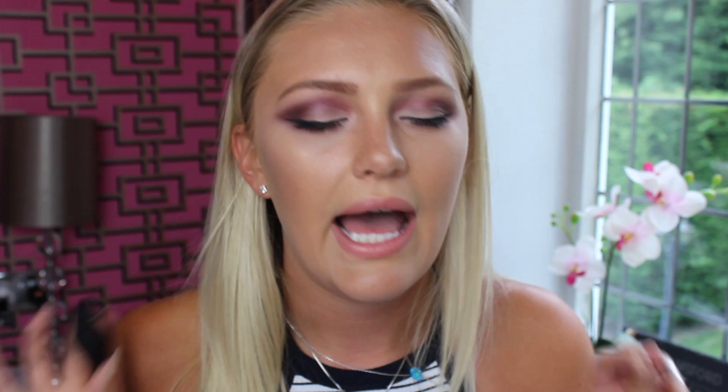The other thing I got from NARS — which I'm really happy about — is this eyeshadow in the shade Himalaya. I don't usually purchase single eyeshadows anymore for practical reasons; I prefer palettes. But this color is so beautiful I could not pass it up. It's kind of a metallic golden color — it's just so, so pretty. I had to purchase it.